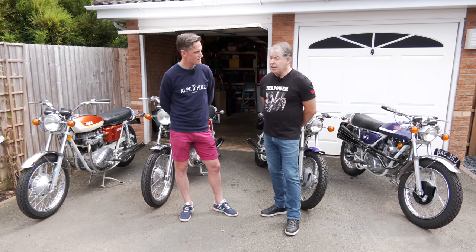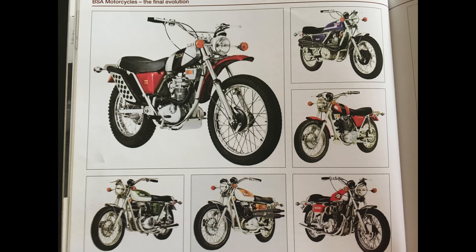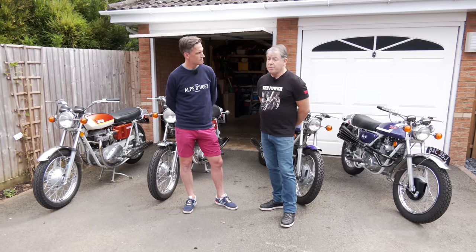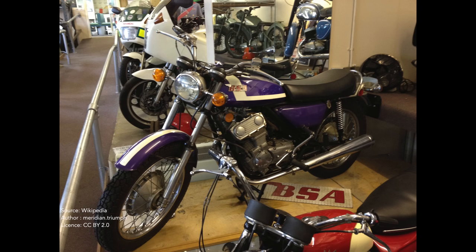Initially the dove grey frames were quite well received in America, which was the major market. However, once the grey frames started to age and become dirty with regular use — getting scratched and so on — they were found to be very difficult to keep clean and started to lose their lustre. So under pressure from mainly the American market, the factory reverted to black frames from the end of May 1971.